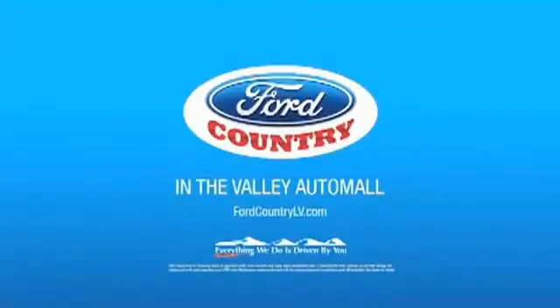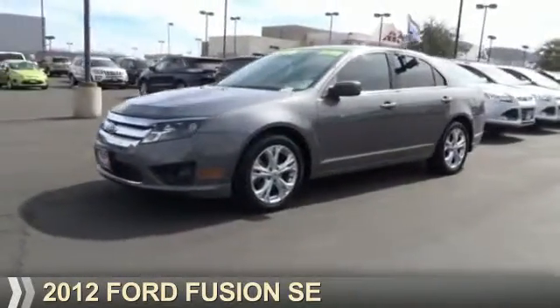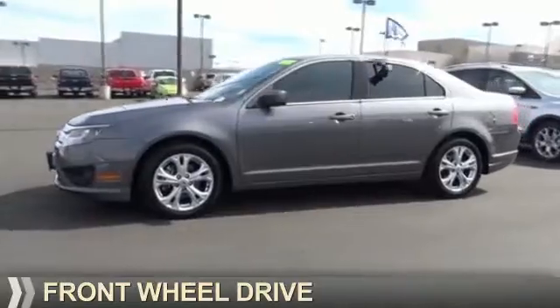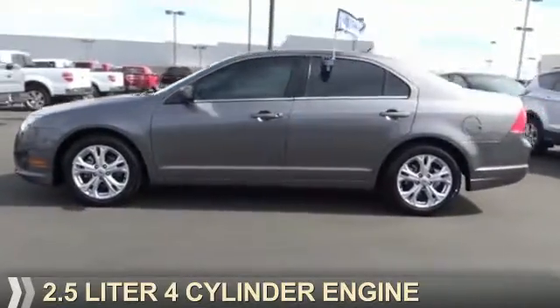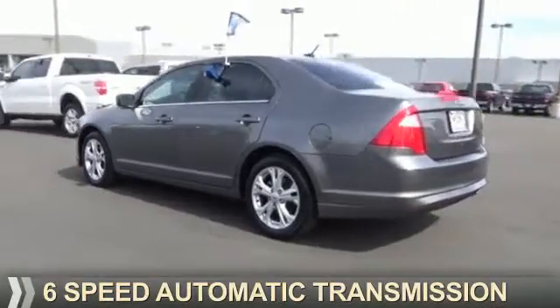Visit Ford Country in the Valley Auto Mall today, presenting the 2012 Ford Fusion. It's powered by front wheel drive, a 2.5 liter 4-cylinder engine, and a 6-speed automatic transmission.